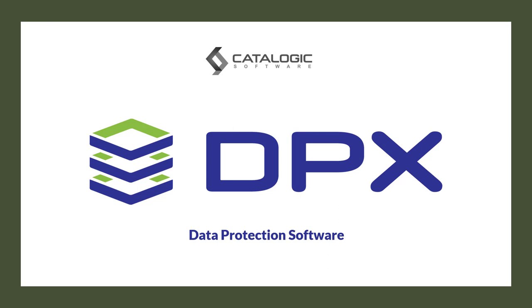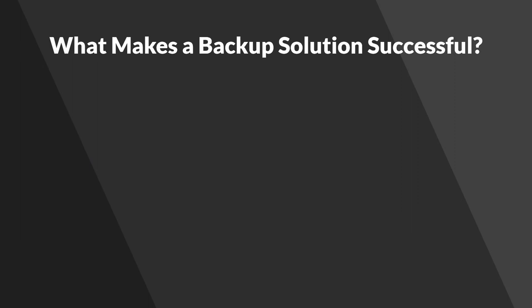Welcome to our overview of Catalogic DPX data protection software. When considering backup solutions, the most important question to ask is what makes a backup solution successful?